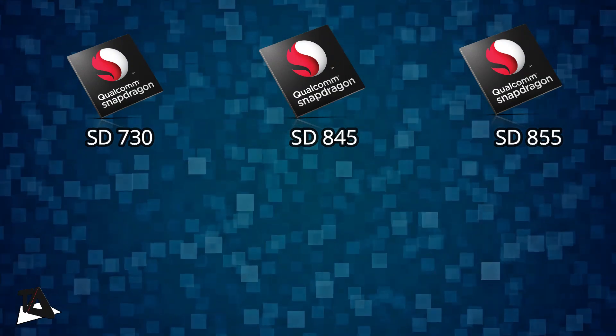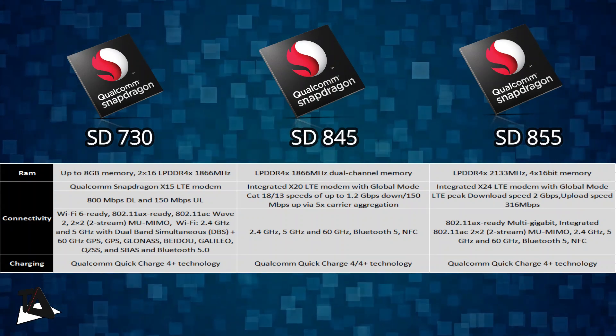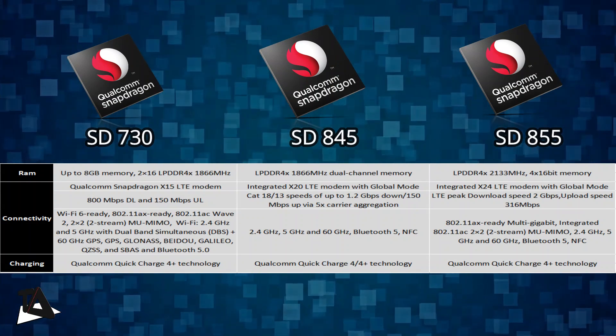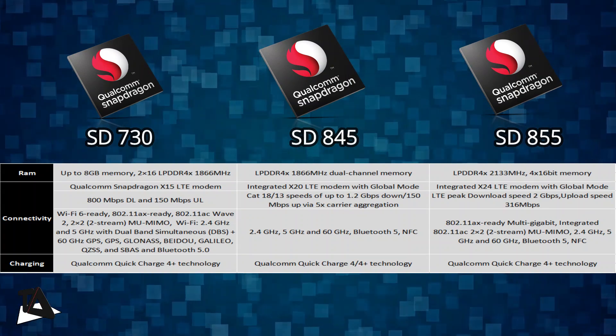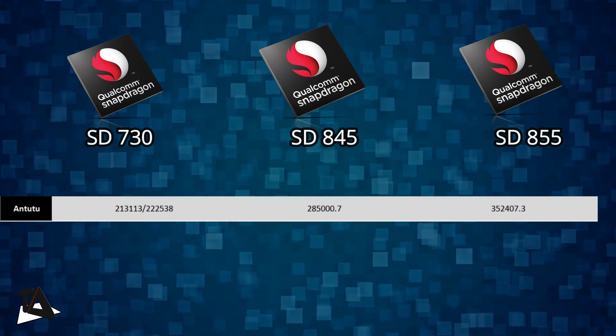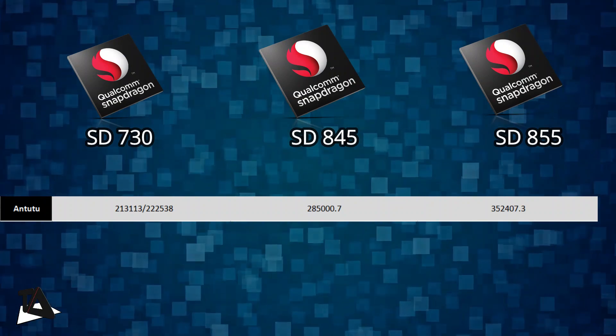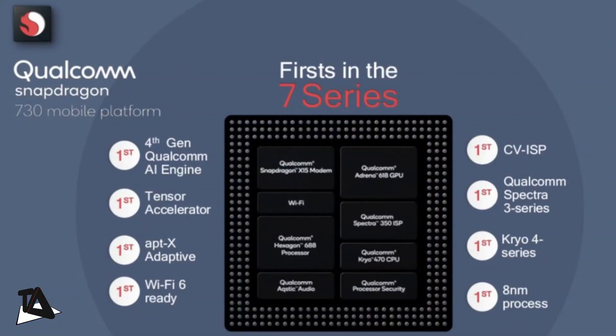To finish it up, we have the average AnTuTu scores for all these chipsets. AnTuTu tests the CPU, GPU, and memory performance while including both abstract tests and relatable user experience simulations — you can check the comparison on screen. The Snapdragon 730 borrows a few key elements from the top-end Snapdragon 855, including a tensor accelerator, improved machine learning, the computer vision ISP, Wi-Fi 6, and support for high-resolution snapshots, making it a true upper mid-range processor.